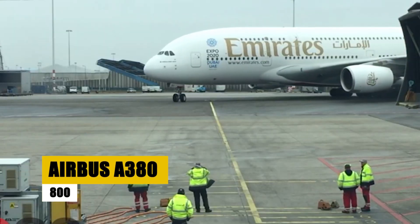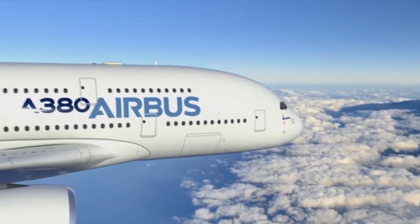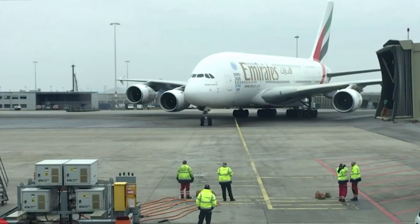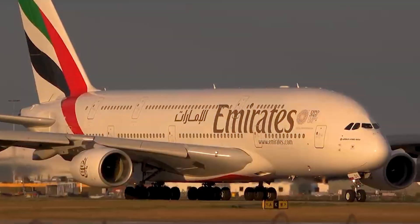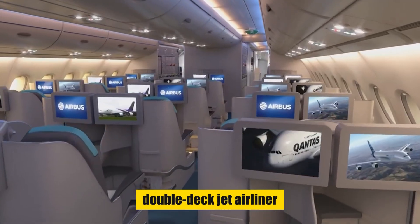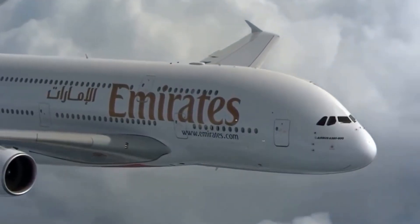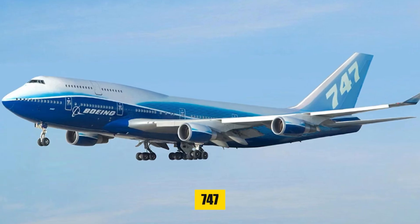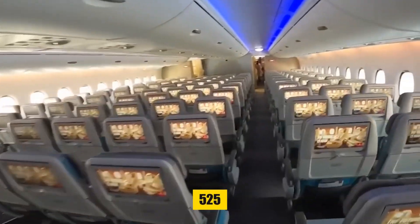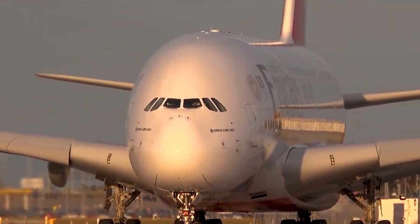Next, we turn to another giant of the skies: the Airbus A380-800, a marvel that redefined the skies. Known as the Superjumbo, the A380 is the world's largest passenger airliner and the only full-length, double-deck jet airliner. This European giant, developed by Airbus, emerged as a direct competitor to Boeing's 747 in the long-haul market, featuring a typical seating capacity of 525 and a maximum of 853 passengers.